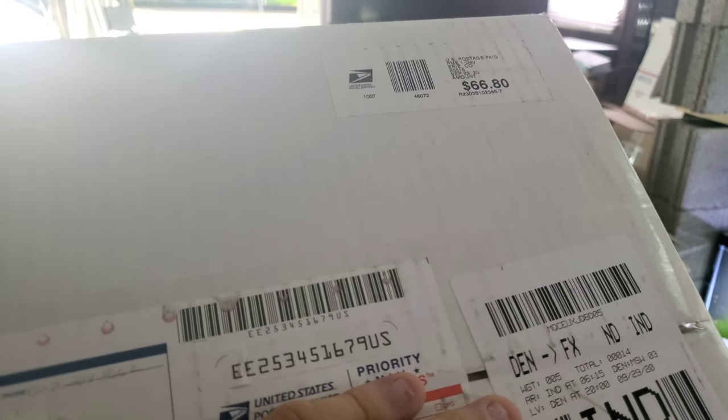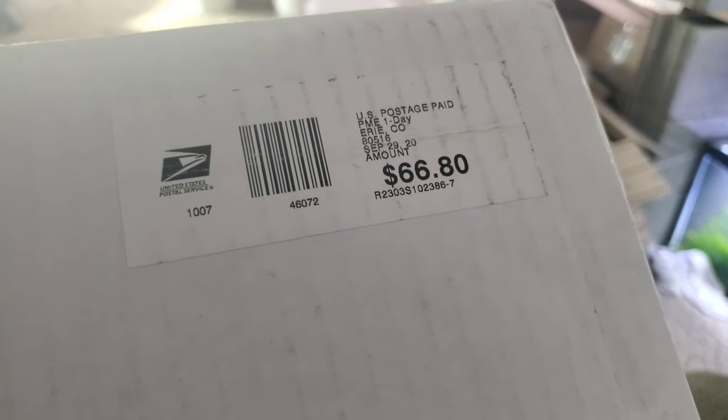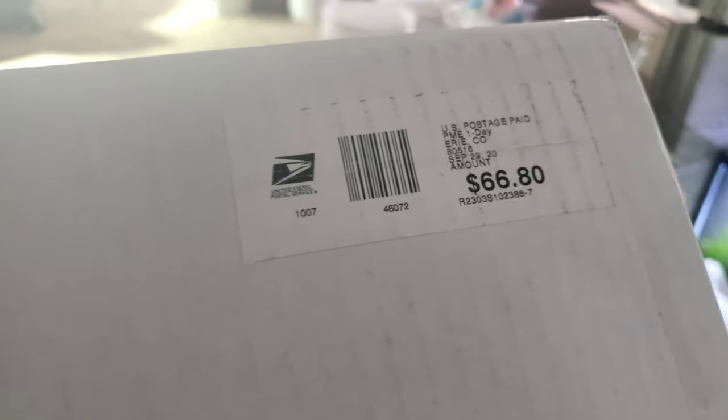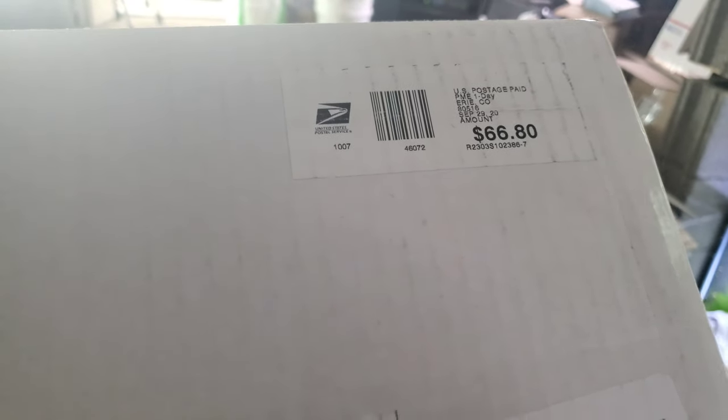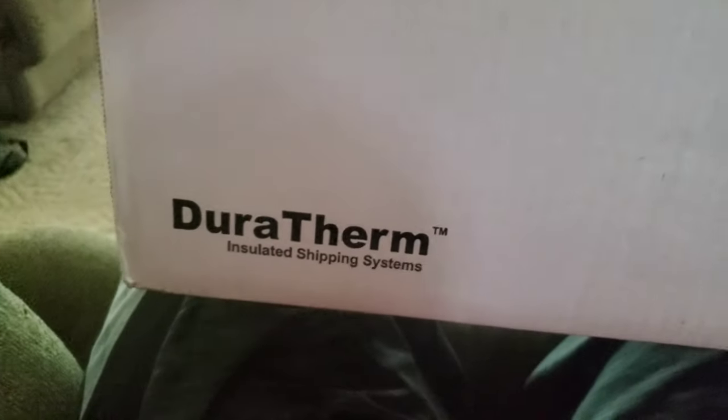Hello everybody, look what we got here — overnighted, almost 70 bucks to ship. Anyway, I've been talking about getting some new Plecos and they're here. I didn't think I was going to be home when they got here. I thought my wife was going to have to do this, but I've had a work truck problem, so I'm here still at home and they made it. I'm going to get to opening this and see what's inside.